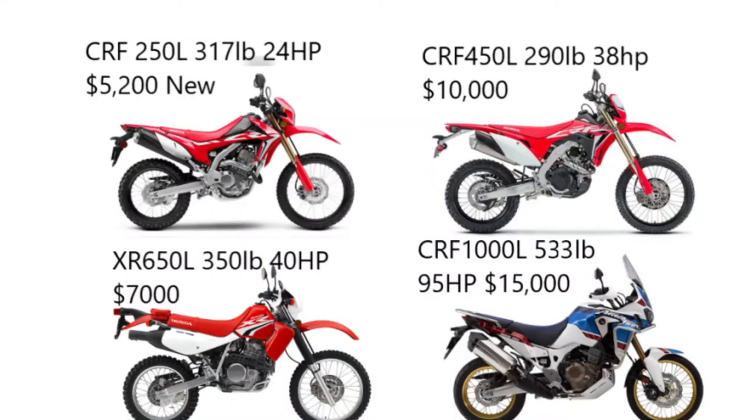Let's take a look at the specs on each of the four main bike categories. In the upper left-hand corner, weighing in at 317 pounds and claiming 24 horsepower, we have the CRF250L for around $5,200 new, $3,500 to $4,500 used. In the upper right, 30 pounds lighter and nearly twice the horsepower than the 250 but also twice the price, we have the 450L — around $10,000 new, between seven and nine thousand used.